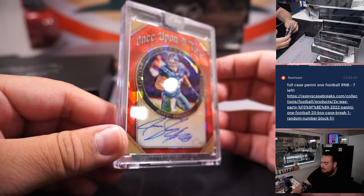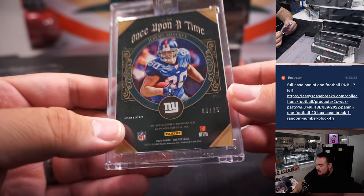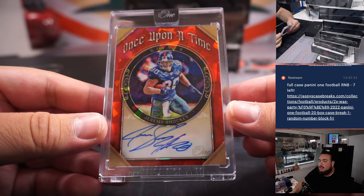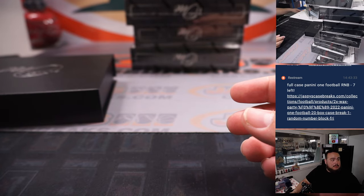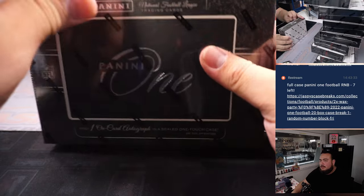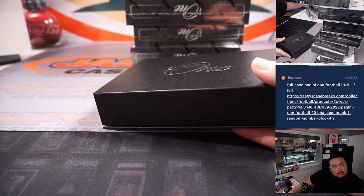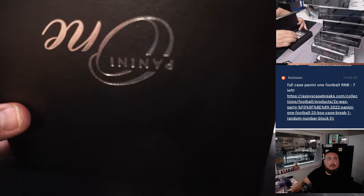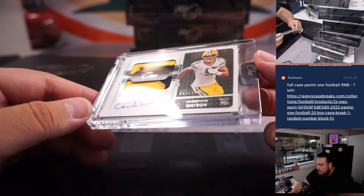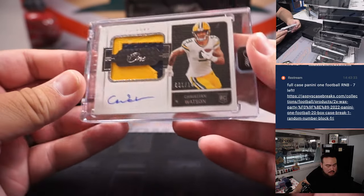First one is a 'Once Upon a Time' Jeremy Shockey for the Giants — beautiful card, number three out of 25. So that's Giants, 21-team RMB3, which is going to Chris — that was your free full spot. Next one: a two-color patch and autograph, Christian Watson, 61 out of 149, spot one — Green Bay package one, that's Chris.